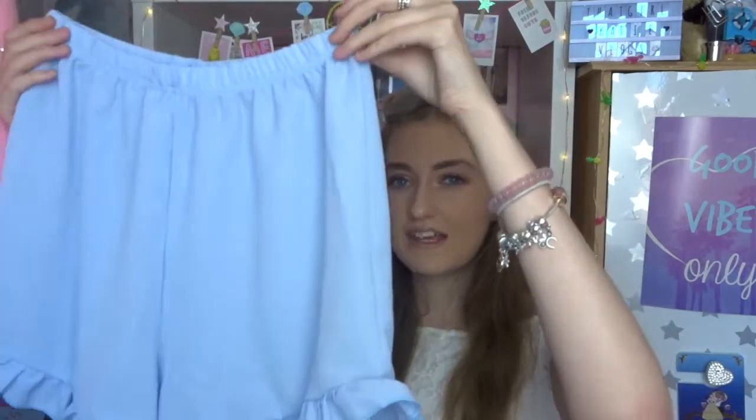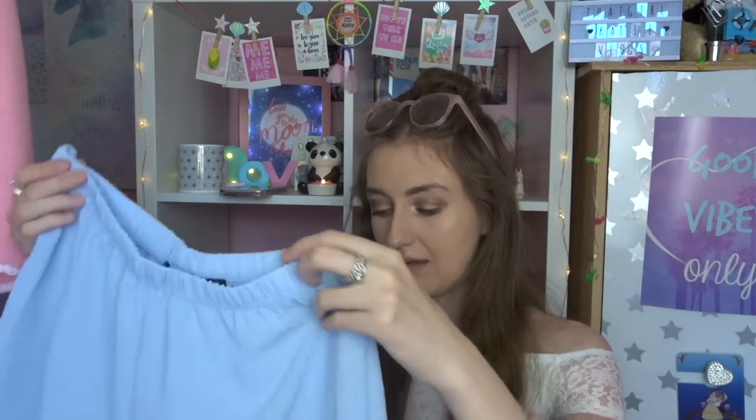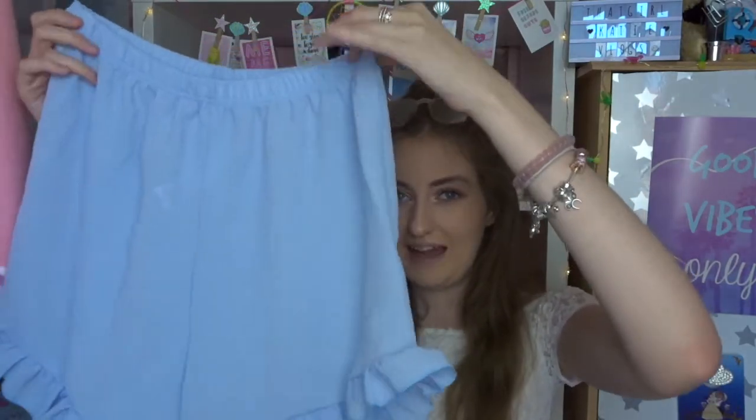When I was doing this Boohoo order I spent about 50 pounds intending to send most of it back, but I actually ended up sending nothing back because I really loved everything. This next thing is a co-ord, and I didn't realise until it arrived that it's from the tall section, which is great because I'm five foot ten. The first piece is these blue baby pastel blue shorts with little frills at the end - kind of like bow sleeves but at the bottom. They're really really long on me - the longest shorts I actually own. The material is quite itchy though, so I'm not sure how that will work with my skin.